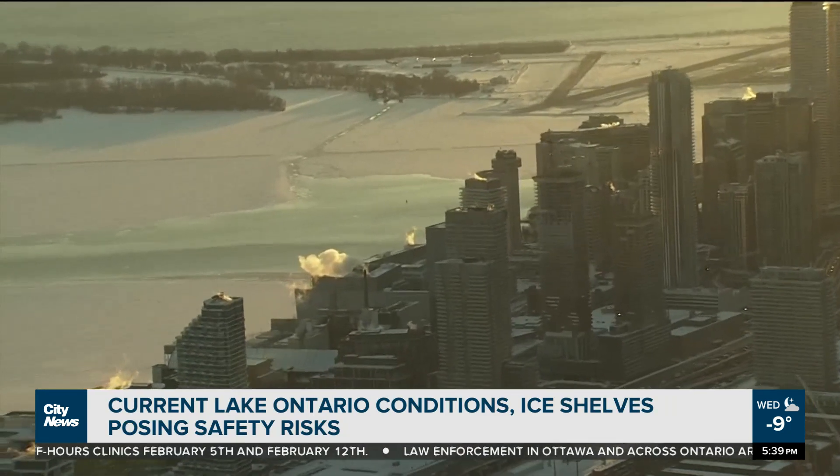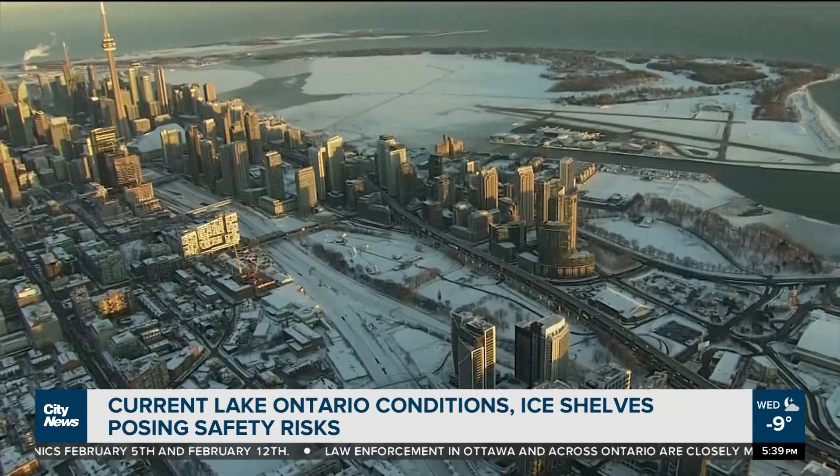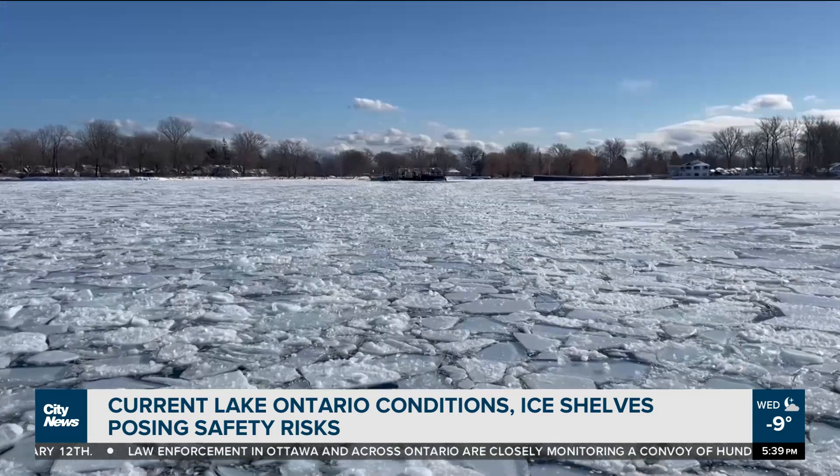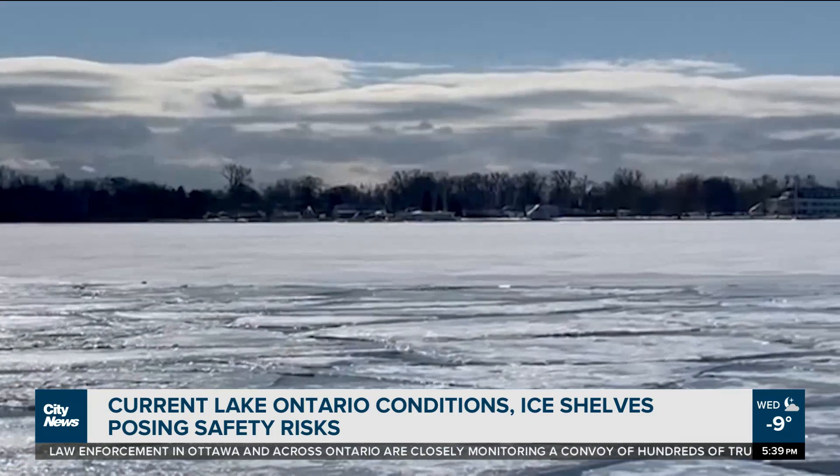A picturesque view from the City News chopper capturing a partially frozen Toronto harbour. Also visible is where the ferry goes to and from Wards Island. But on the ground, a bit of a deceptively different perspective.